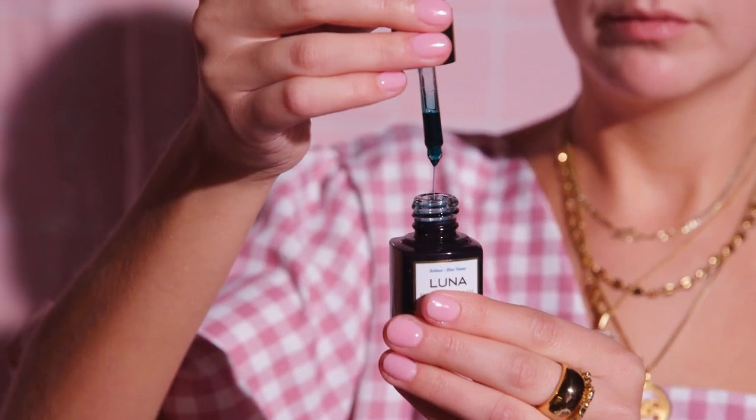Then I go in with the Luna Sleeping Night Oil. I love this oil — it's a really cool blue color. It looks a bit crazy when it goes on the skin, but it's really amazing. I just put this all over the face. It's so hydrating, just the nicest feeling oil. It keeps your skin feeling super plump, it's got retinol in it which is amazing for anti-aging. And if you go to sleep with it on, you wake up in the morning and your skin is just super plump, feels really hydrated.